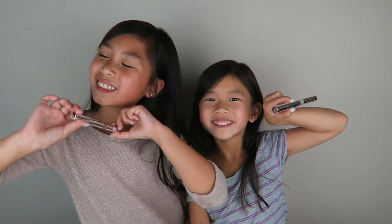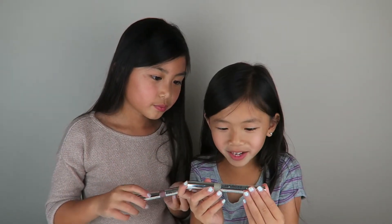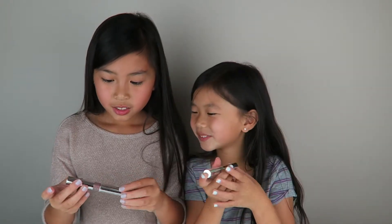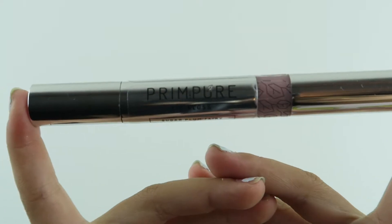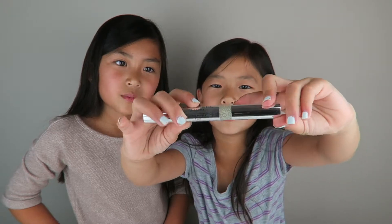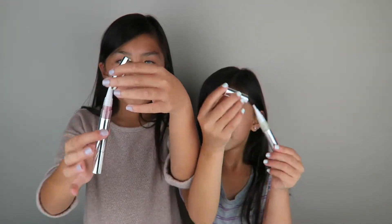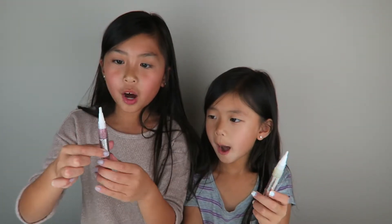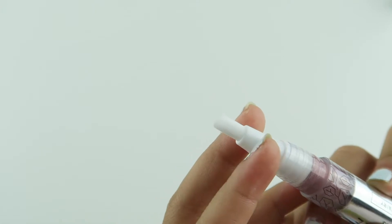So the next items we have are lip gloss. Mine is called Sugar Plum Fairy and mine is called Glass Slipper. Here's the packaging — it kind of shows you the color. The Glass Slipper is just like a glass slipper from Cinderella. You open it up like this, and when you turn the bottom, all the lip gloss absorbs into the brush.